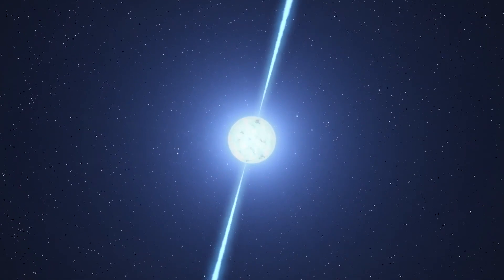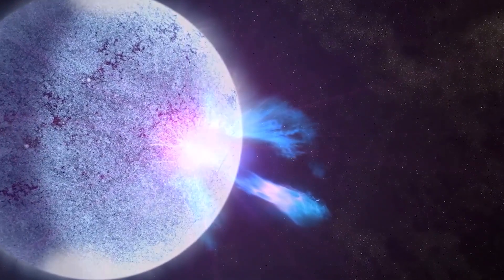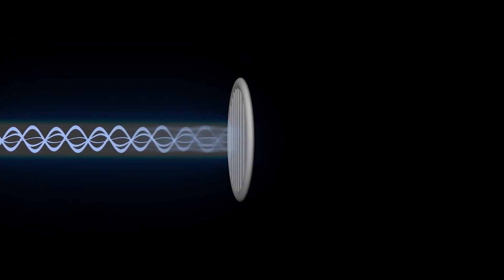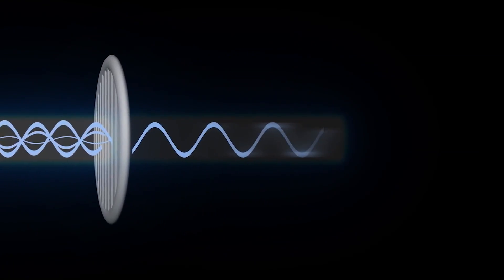Like all forms of light, X-rays consist of moving electric and magnetic waves. Usually, the peaks and valleys of these waves move in random directions. Polarized light is more organized, with the two types of waves vibrating in the same direction. You might have heard of polarized sunglasses.